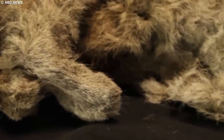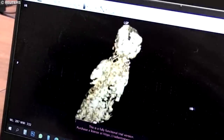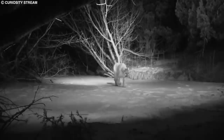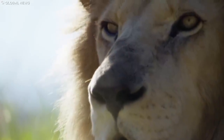The discovery of Uyan and Dina has provided researchers with valuable insights into the lives of these prehistoric predators. Analysis of the cubs' teeth and bones revealed they were only about one or two months old when they died, suggesting they may have been hidden in a den while their mother hunted for food. Furthermore, the study of the cubs' remains shed light on the lion's coat coloration and markings, which appear to have been similar to those of modern lions. The extinction of the Siberian cave lion is believed to have been caused by climate change, habitat loss, and competition with other predators.